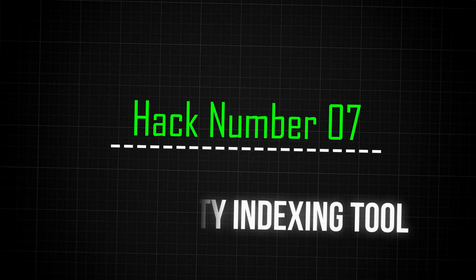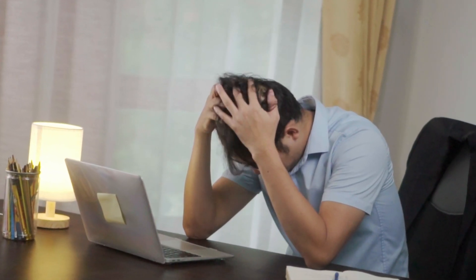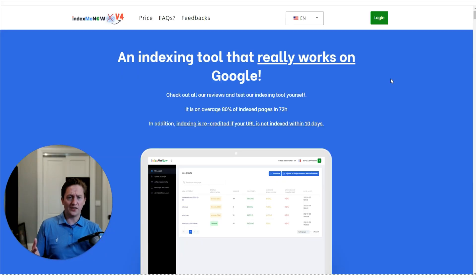Number seven — the last hack — if you've tried the other six and they're just not working, you submitted it to Google and it's still not indexing, and you know the quality is good — it's not just AI-generated, you've had a human editor tune it up — that's when we'll use a third-party indexing tool like indexmedow.com. You just give it the URL you want indexed and it will work to index it. If it fails, it doesn't charge you.